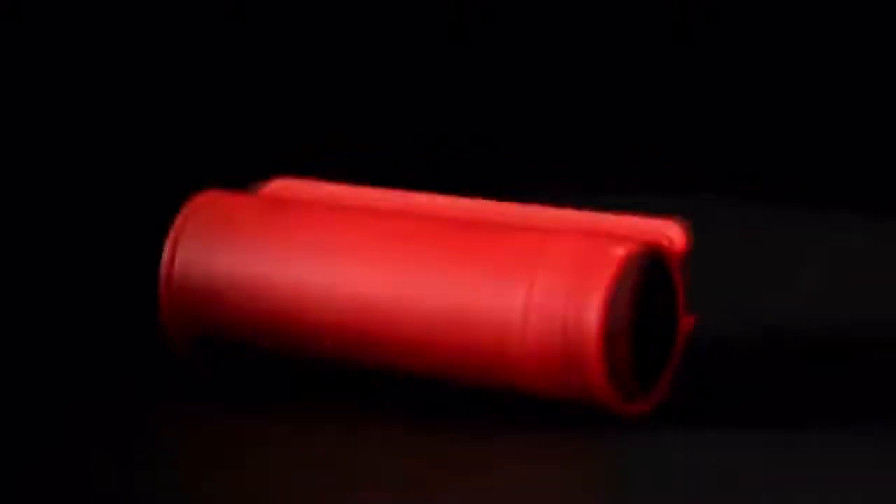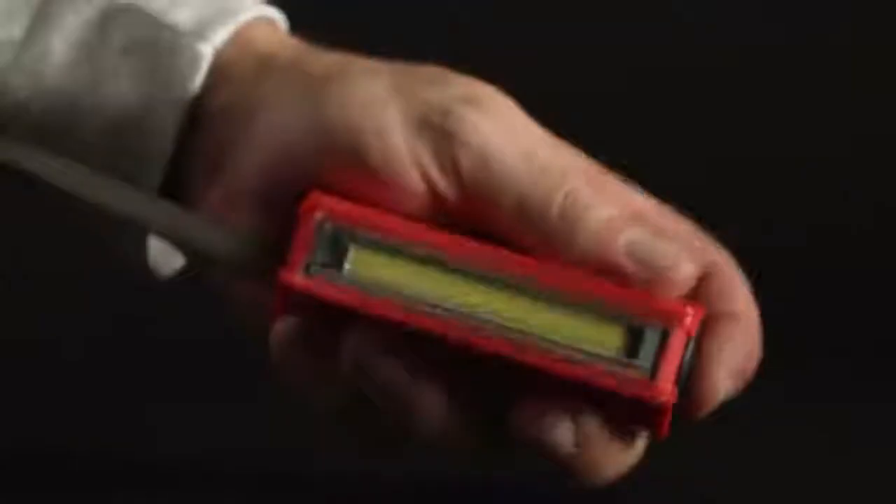You can charge the device using a standard USB cable through a port located on the bottom of the device. The device is 3.9 inches long and weighs 2.9 ounces. It's made of plastic with a special non-slip cover. One battery charge guarantees three hours of continuous work, although the device is normally used for just a few seconds. The gadget comes in two colors, red and green, and will cost you $52.